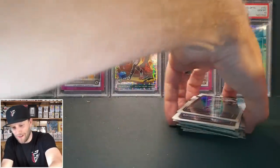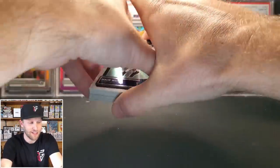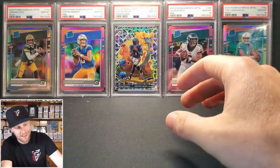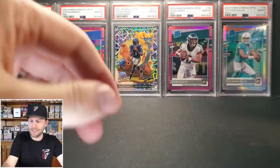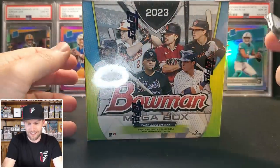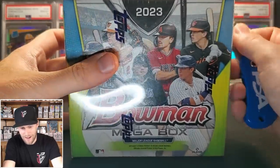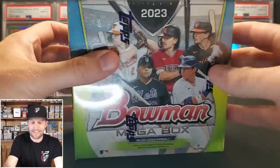We'll get that stuff into our set. I do have a link to our set needs — we still need some Prism from this last year, so if you have some laying around, please check your stack to see if we need any. Now let's move on to the Bowman mega box.